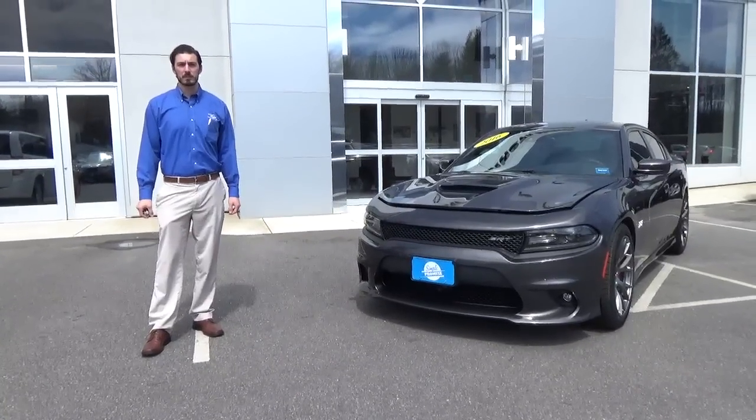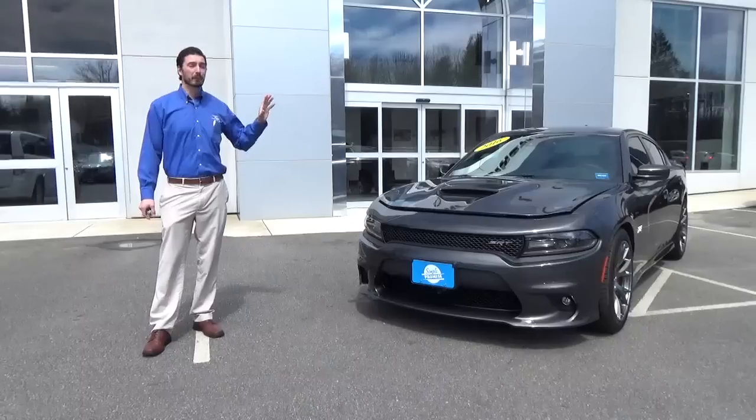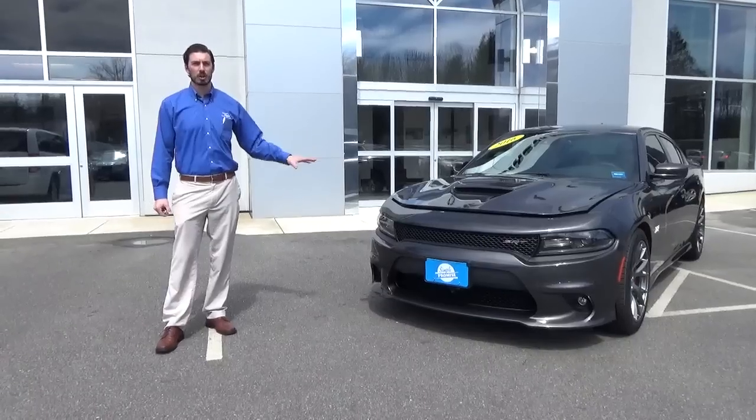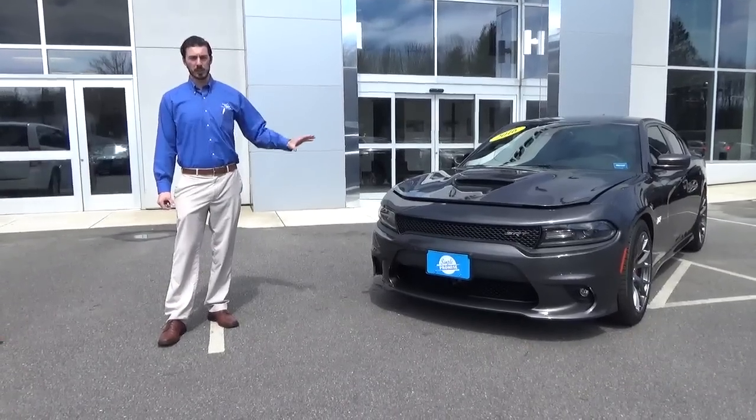Hey folks, Drew again from Southern Main Chrysler Dodge Jeep. I have a great one for you today — a 2016 Dodge Charger SRT 392.